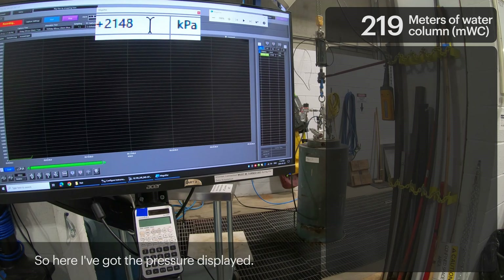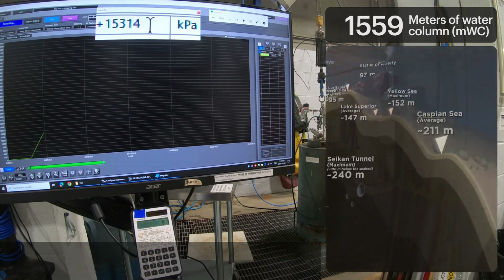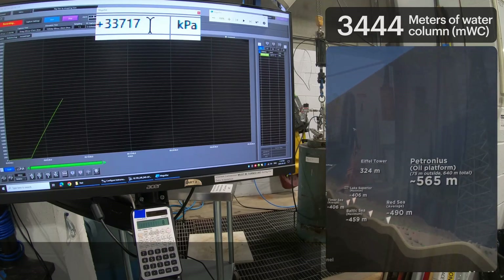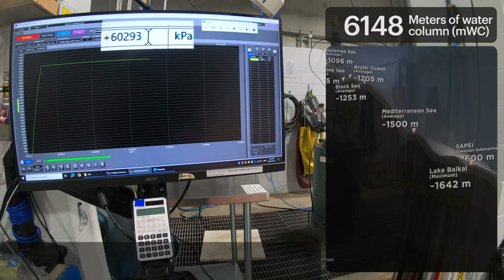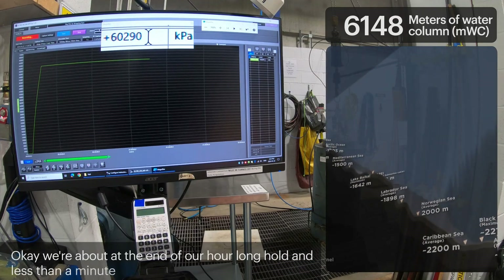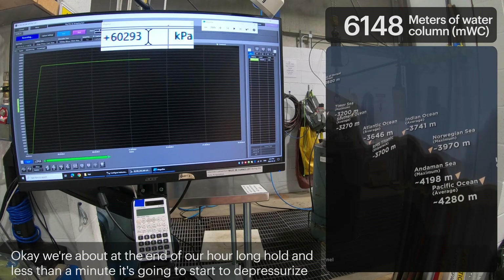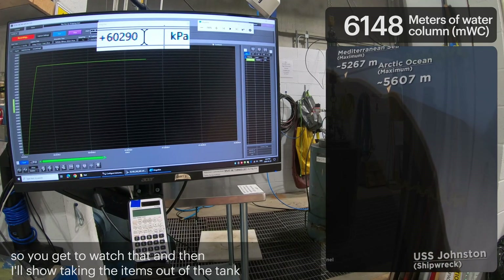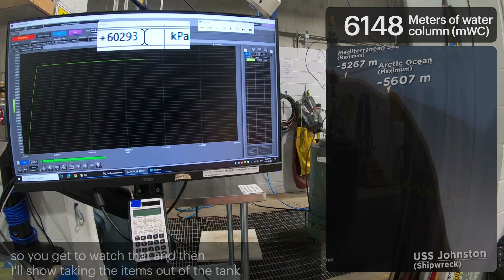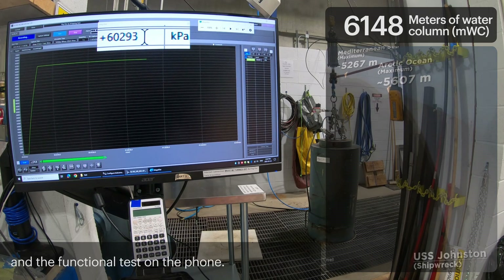Here I've got the pressure displayed. We're about at the end of our hour-long hold, and in less than a minute it's going to start to depressurize, so you get to watch that. And then I'll show taking the items out of the tank and the functional test on the phone.